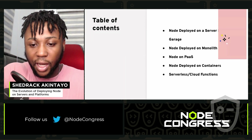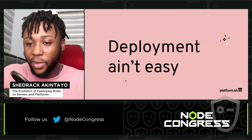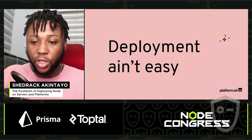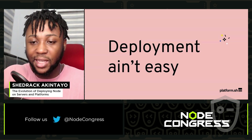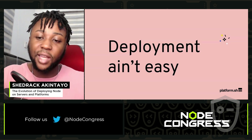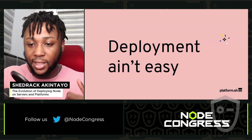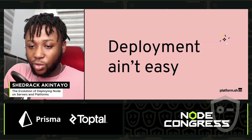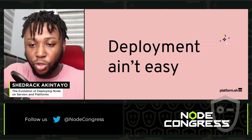The first thing I want to highlight is that deployment is not easy. Anybody that has spent time working as a DevOps engineer deploying Node.js over the years knows it's not easy. But thankfully, as Node.js evolves, deployment becomes even easier.